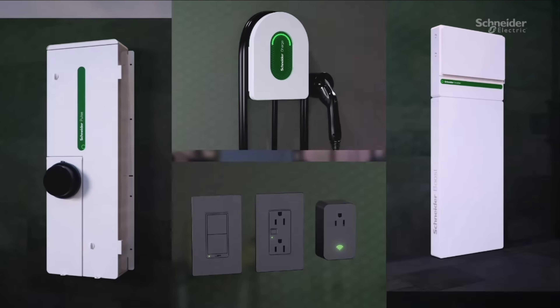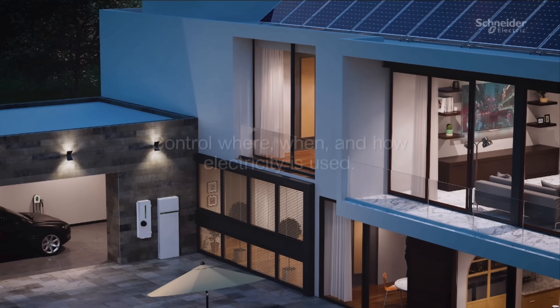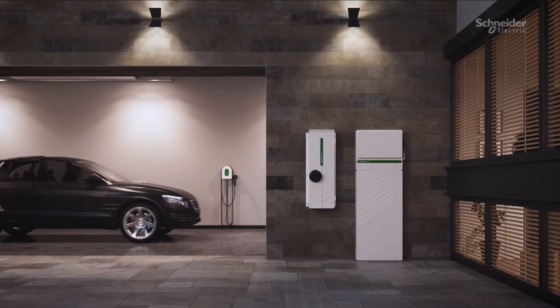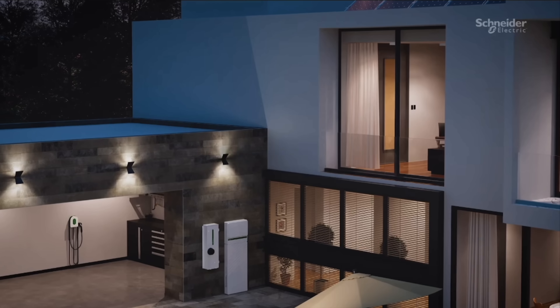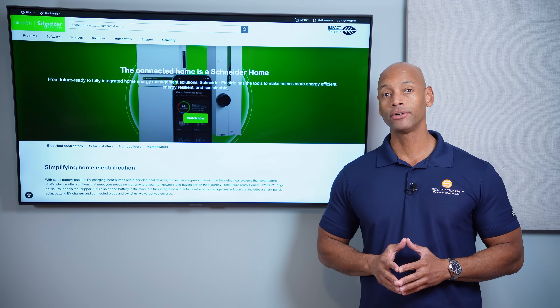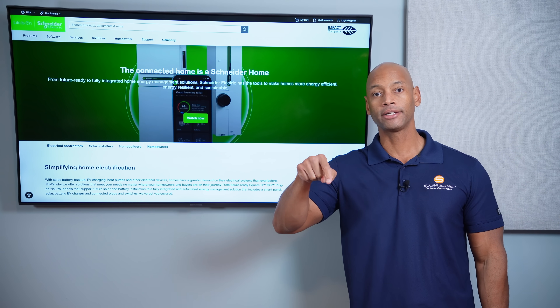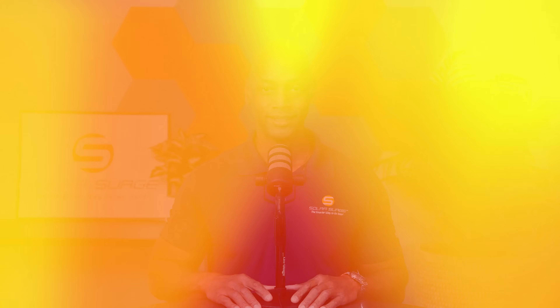For over a hundred years, Schneider has been helping factories and office buildings optimize energy, and now this technology is available for U.S. homes. Schneider Home is the perfect solution for new construction homes or those needing a main panel upgrade. If you'd like to learn more, go directly to the Schneider Home commercial website or click the link in the description below to sign up to be a certified installer right away. Thank you Schneider Electric for supporting the channel and sponsoring today's video.